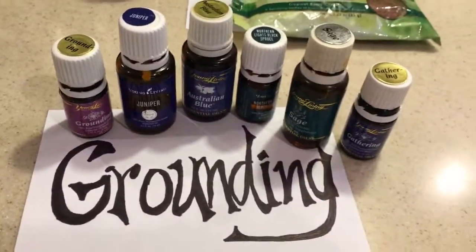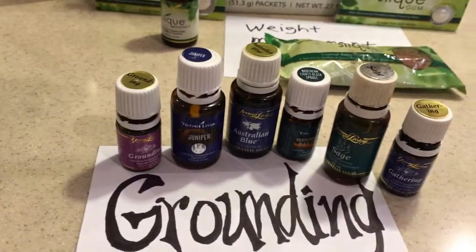Anybody need some oils for grounding? I know I do. All the tree oils are good for that.